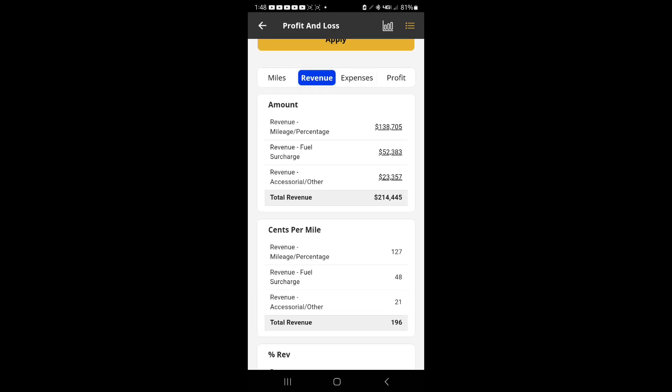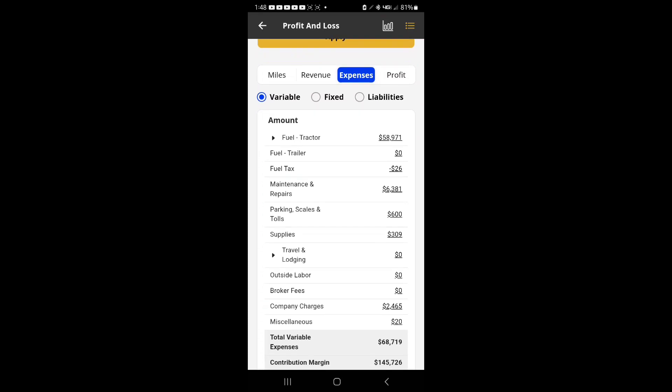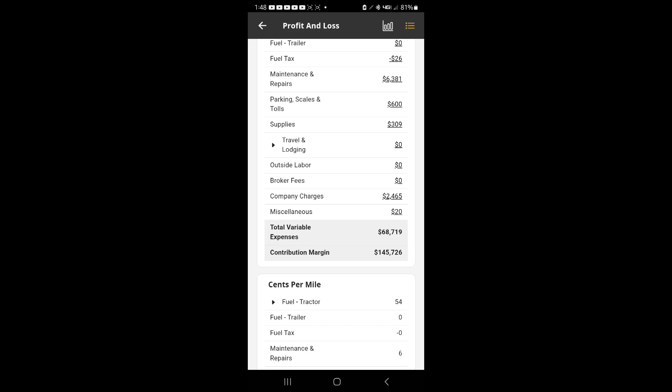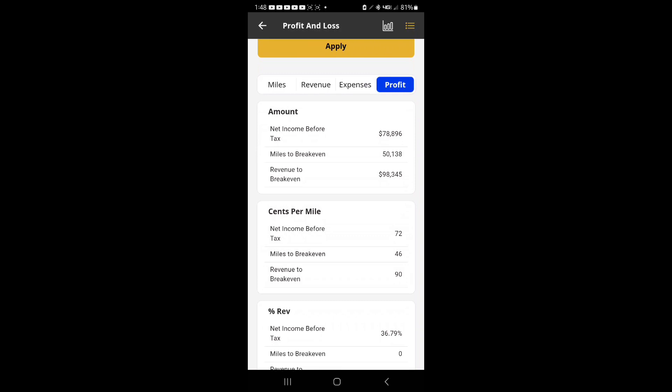Here are the expenses — fuel being one of the biggest ones, and maintenance. This maintenance figure is a little short; it's not including about eight drive tires, which was a pretty penny — over three grand — and another $2,400 repair on top of that. So I spent about $12,000 last year in maintenance, which needs to be updated in here. And here we have the profit and the net miles to break even.